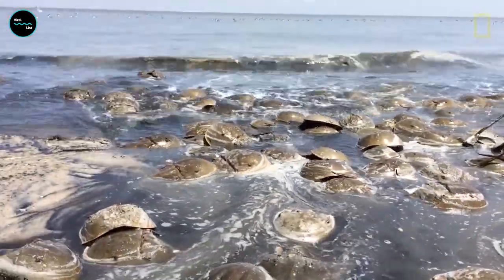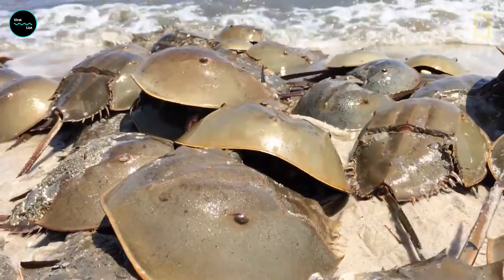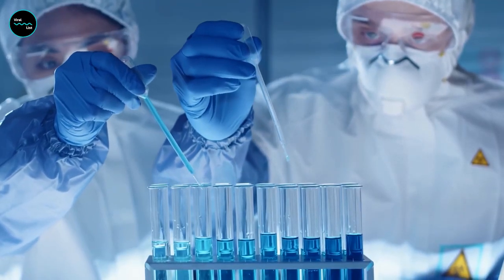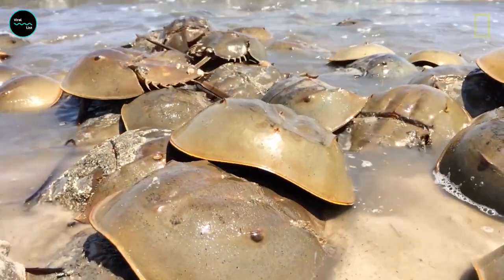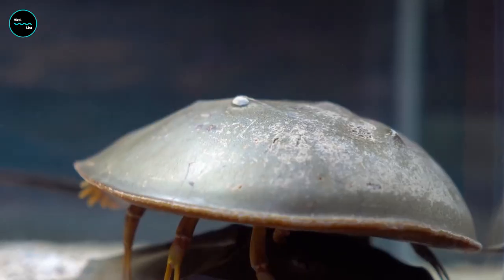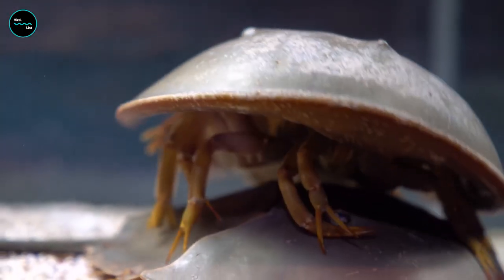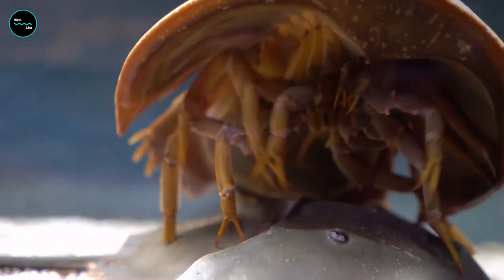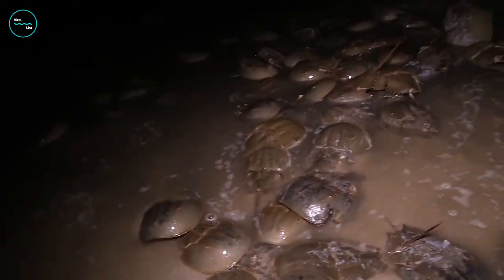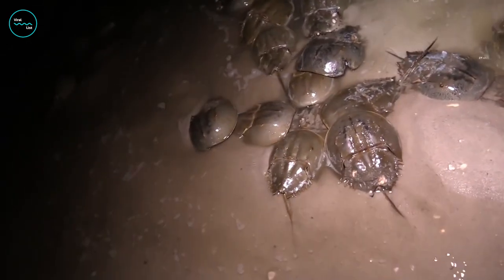Horseshoe crabs may not be the most glamorous creatures in the sea, but they're certainly some of the most interesting. From their blue blood to their unique mating ritual, there's no denying the wonder of these ancient animals. So the next time you're walking along the beach and come across a horseshoe crab, take a moment to appreciate this prehistoric wonder — maybe they'll even give you a wink with one of their 10 eyes.